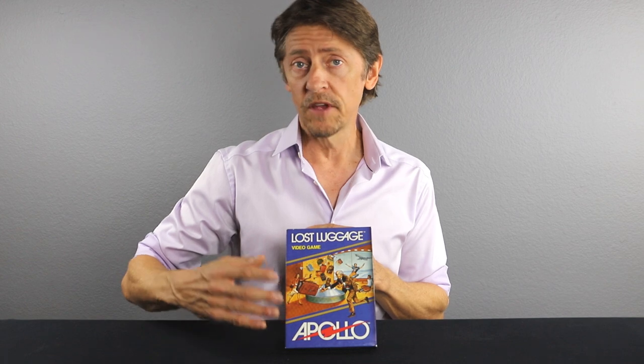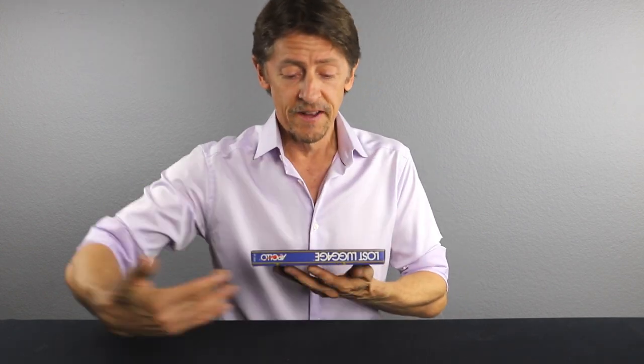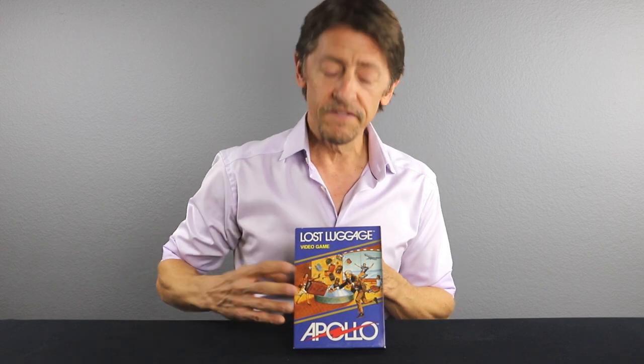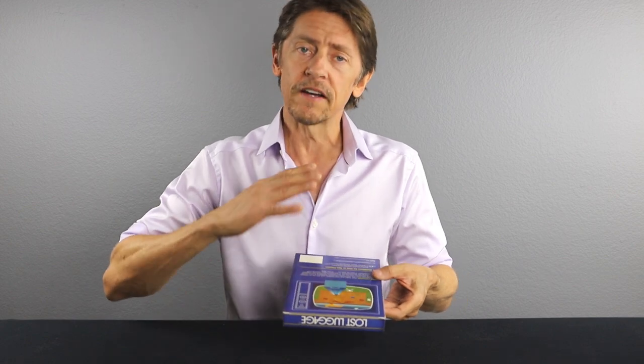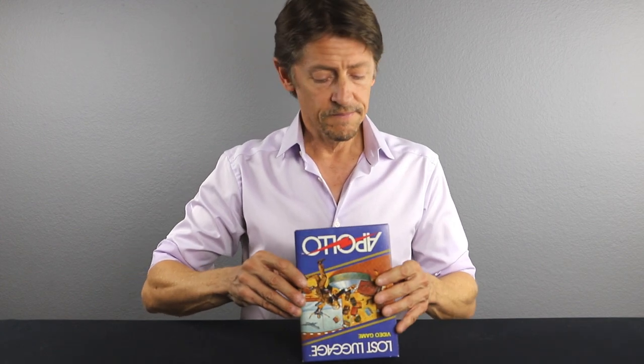Here we have Lost Luggage by Apollo. This one is complete in box. It is almost impossible — we don't think we've ever seen an Apollo factory sealed box. They're all complete in box and they're all beat up and crushed. This one here is in immaculate condition. There's no crushing, the corners are super sharp, and this is a really nice high grade example of an Apollo game. Lost Luggage is not one you see that often because it probably wasn't heavily sold when it came out.